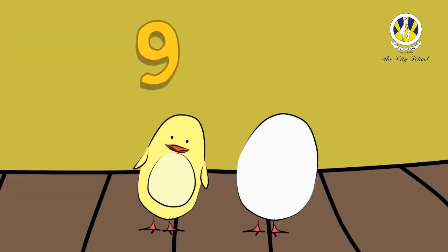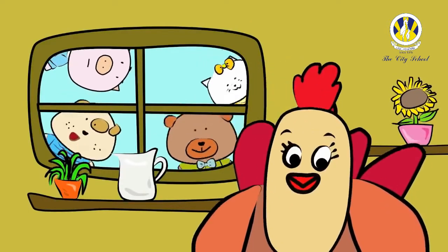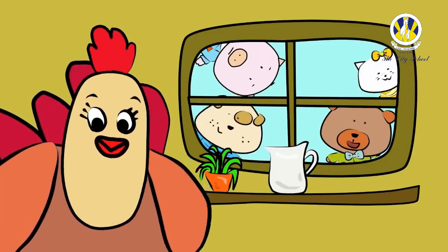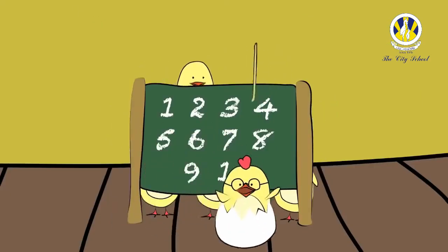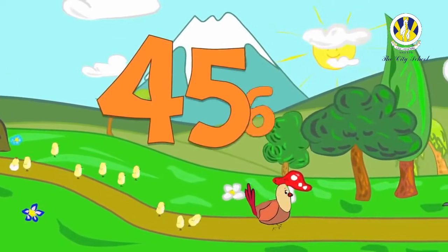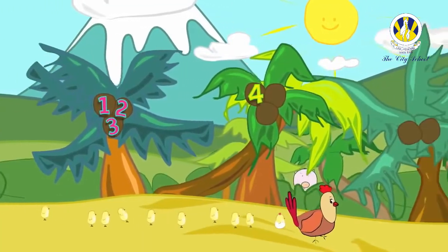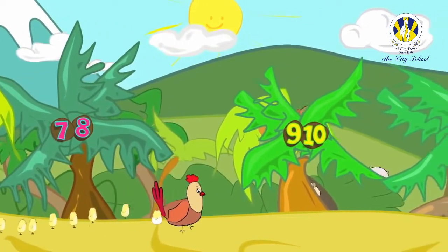Do you know how to count? Yes, I know how to count! 1, 2, 3, 4, 5, 6, 7, 8, 9 and 10!